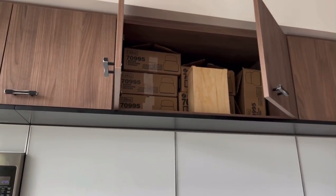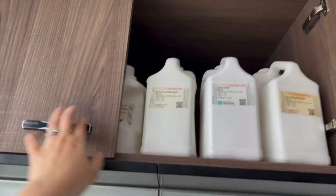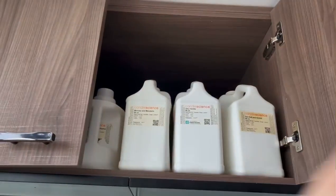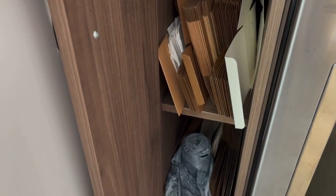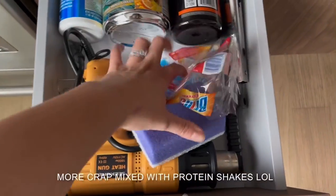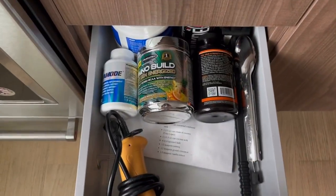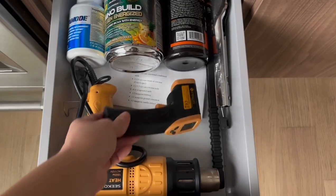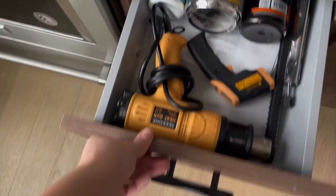Up here is where I keep more supplies, and you can see it's pretty high up so I need a step ladder most of the time. I keep more fragrance oils up there — these are the bigger jugs. It saves you a lot more money if you buy them in bulk like that. Here I have my gift boxes in different sizes for all the gift sets I offer online. In this storage I have a mix of home stuff and candle supplies — my heat gun, thermometer, and scale.